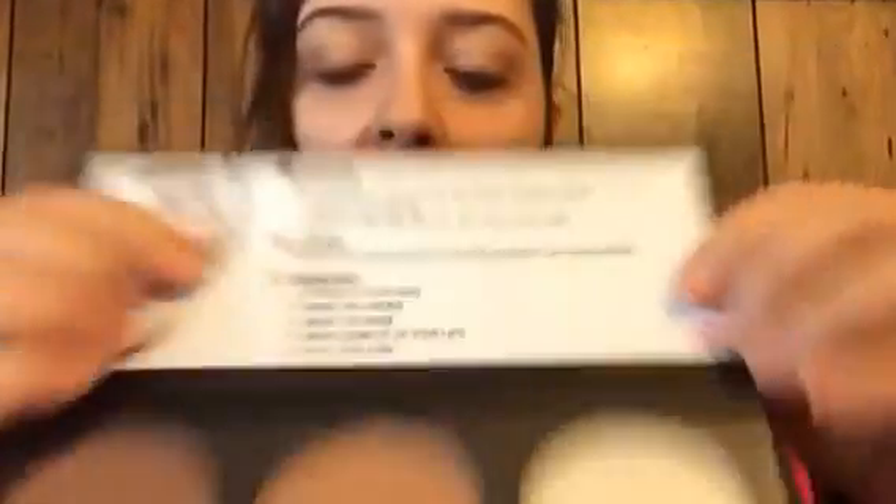The next thing I was really excited about is the City Contour kit. It has the contour, the bronze, and the highlight. It shows different ways you can do it and tells you all the different things you can do. I'm really excited about this — I'm not very good at contouring but I'm trying my hardest to get better at it.